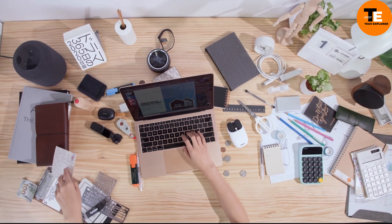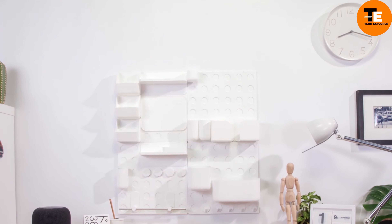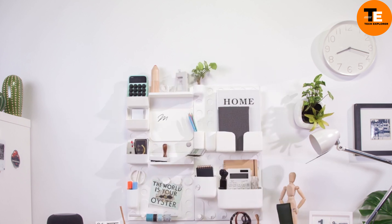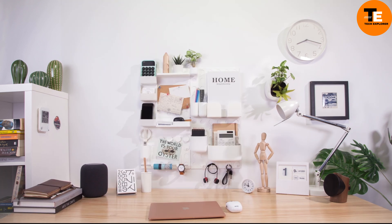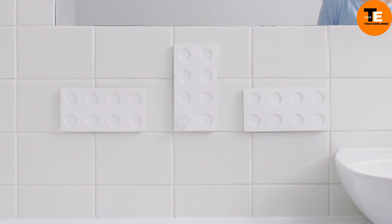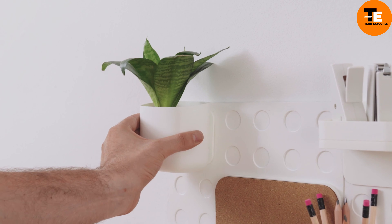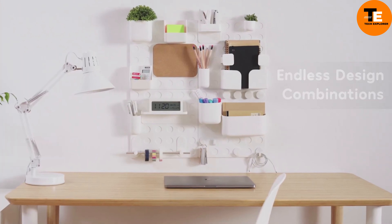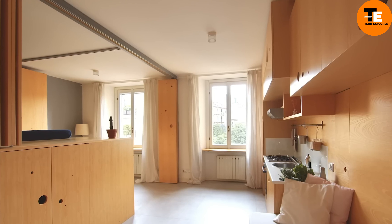The Clap vertical wall organizer and planter is a versatile and innovative solution for indoor gardening and storage. Designed to maximize space, it consists of modular panels that easily attach to walls, creating a customizable vertical surface. Users can insert various containers such as planters and shelves into the panels, allowing for a mix of decorative plants and practical storage. Its sleek, modern design complements any interior, making it ideal for those looking to add greenery and organization to their home or office.